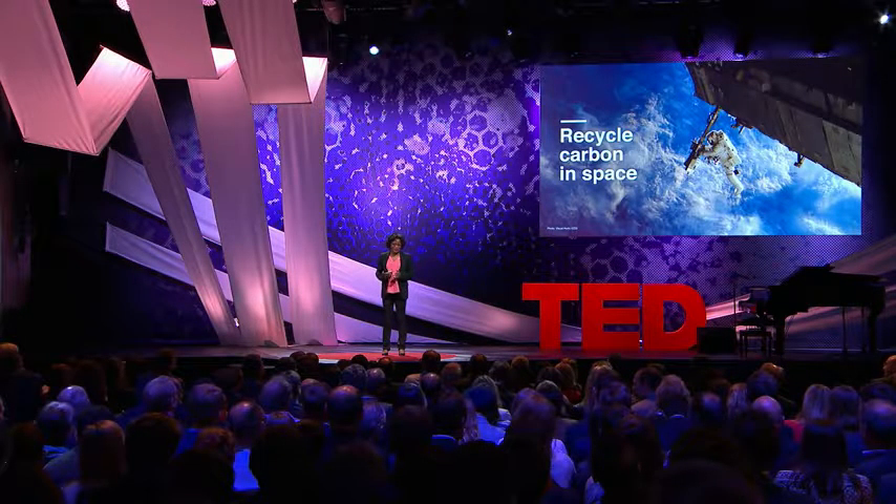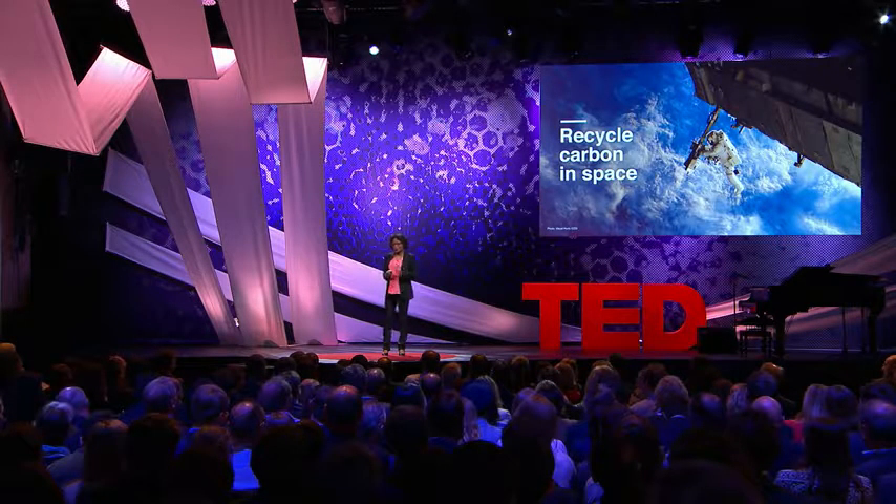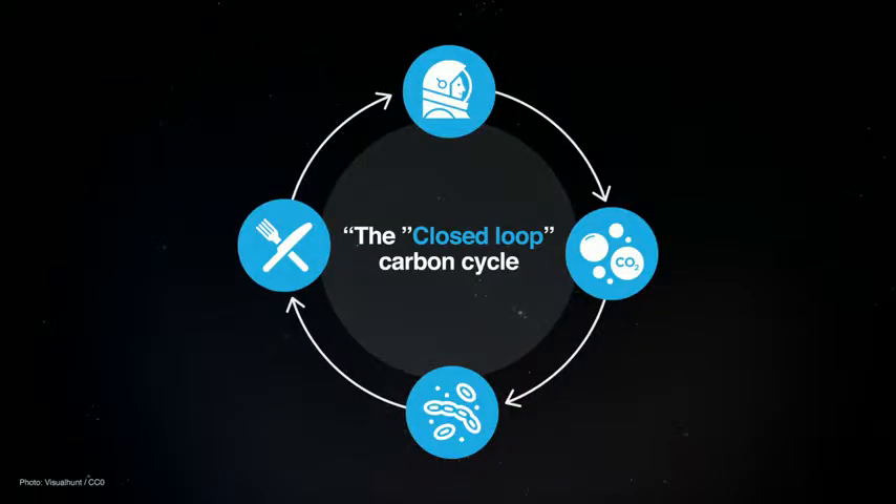What if you could bring with you just a few packets of seeds and grow crops in a matter of hours? And what if those crops would then make more seeds, enabling you to feed the entire crew with just those few packets of seeds for the duration of the trip? Well, the scientists at NASA actually figured out a way to do this.